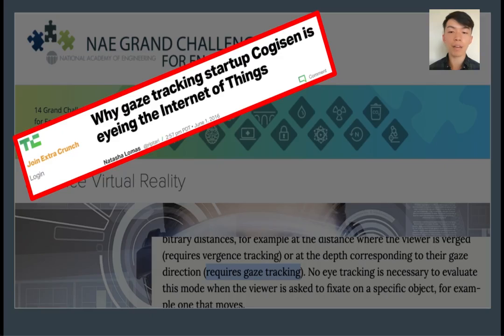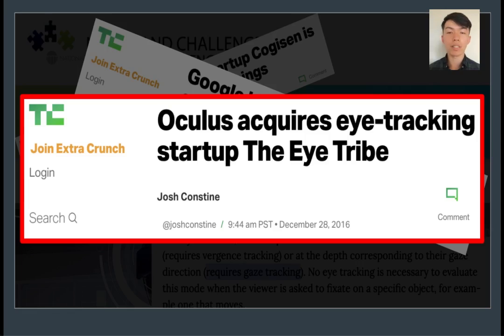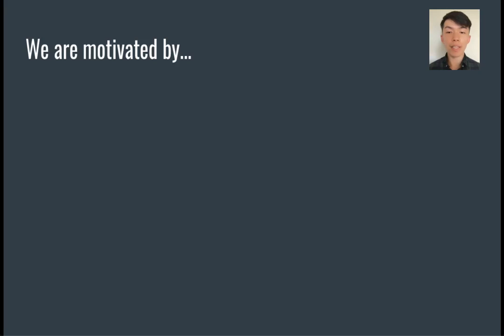Indeed, many startups have since demonstrated their answers to this challenge. At the same time, large players such as Google and Oculus have also shown interest in this problem as well, developing their own solutions and acquiring relevant startups. Despite wide interest from so many players, gaze tracking still faces numerous issues before it can be widely deployed.